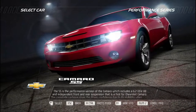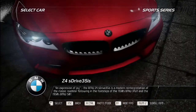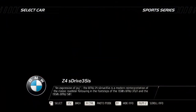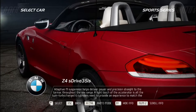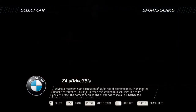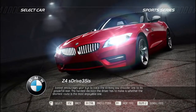The BMW Z4 sDrive 35is is a modern reinterpretation of the classic roadster, following in the footsteps of the 1930s BMW 315/1 and the 1950s BMW 507. Adaptive M suspension helps deliver power and precision straight to the tarmac. A light touch of the accelerator is all the twin-turbocharged six cylinders need. Driving a roadster is an expression of style — an elongated bonnet leads the eye to the powerful rear. The hardest decision the driver faces is whether the shortest route is the most enjoyable one.